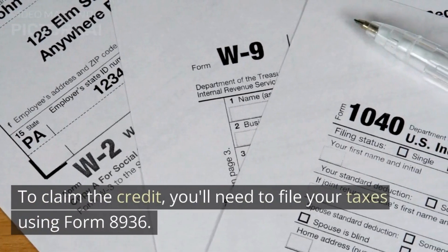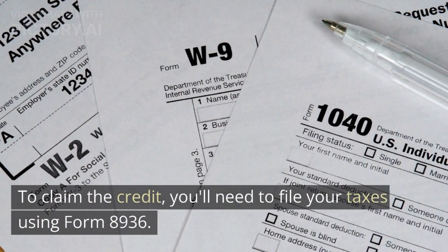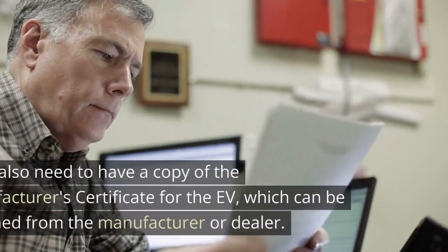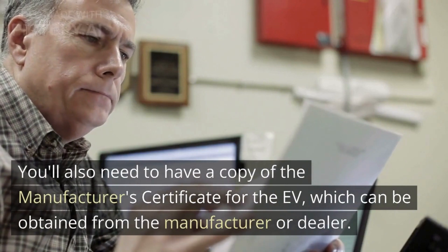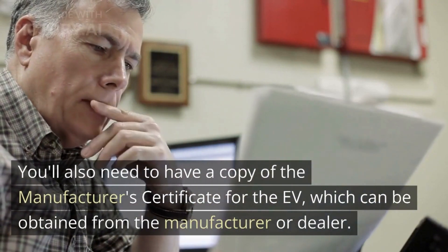To claim the credit, you'll need to file your taxes using Form 8936. You'll also need to have a copy of the manufacturer's certificate for the EV, which can be obtained from the manufacturer or dealer.